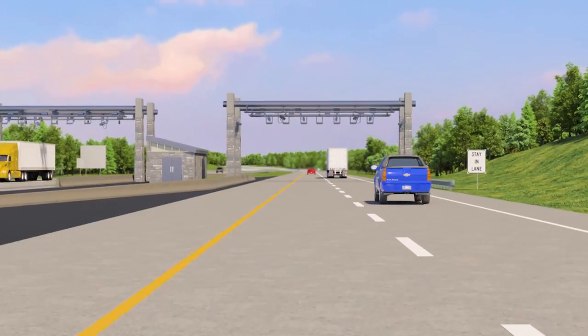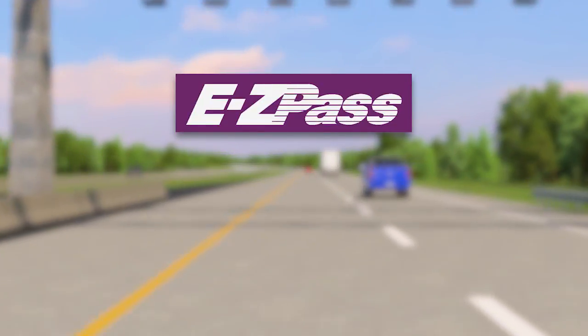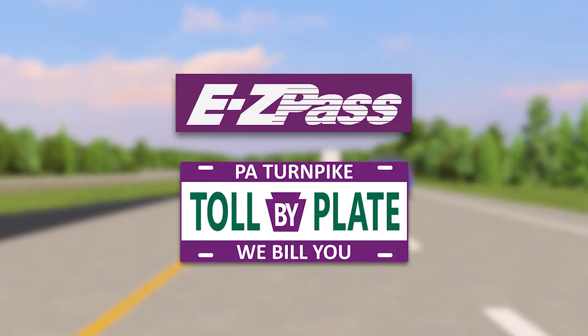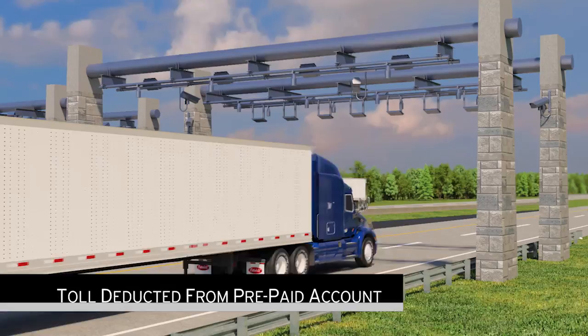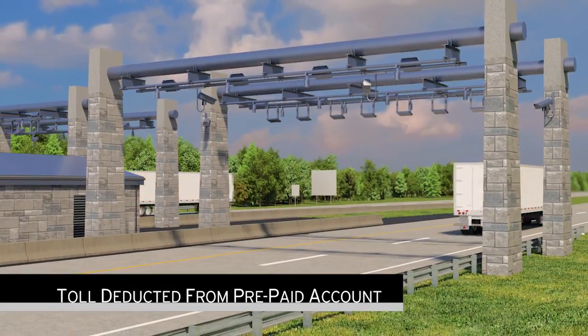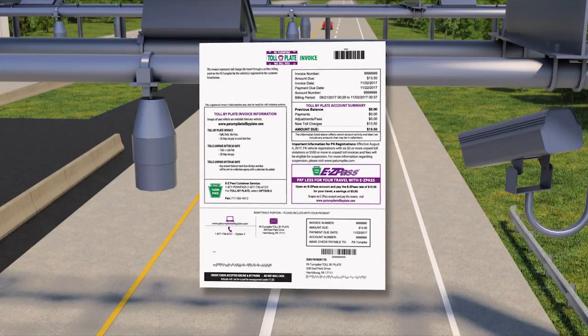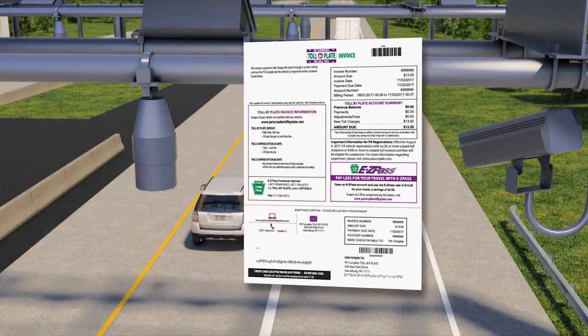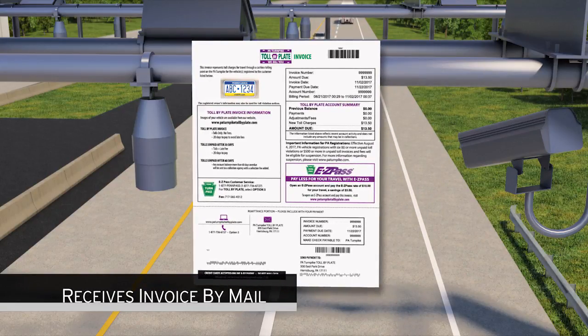Customers have two payment options in the no-cash zone. They can pay using EasyPass or the new Pennsylvania Turnpike Toll-by-Plate program. EasyPass customers will have their toll deducted from their prepaid account as usual. Customers without EasyPass are sent a Pennsylvania Turnpike Toll-by-Plate invoice — a picture of the vehicle's license plate will be taken and the registered owner receives the invoice by mail.